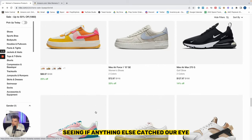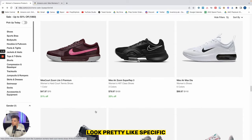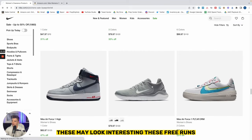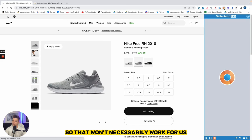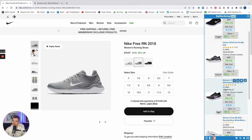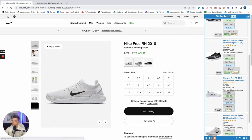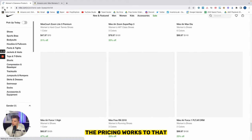We continued down, seeing if anything else caught our eye. All of these shoes look pretty niche, pretty specific. So I'm not getting too caught up in any of these. These free runs may look interesting, but I think the price is like $115 on Amazon — so that won't necessarily work for us. Actually, these may work — oh, but the sales rank is way high. Yeah, so we'll skip that. The pricing worked, but the sales rank did not. We'll keep going and try to find one more winner.